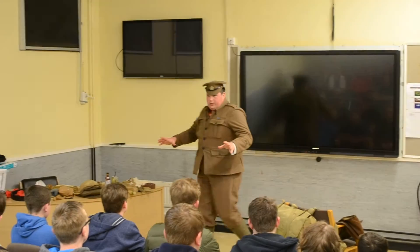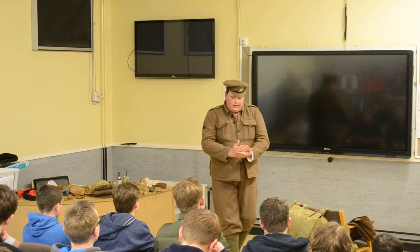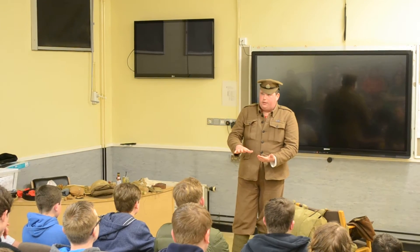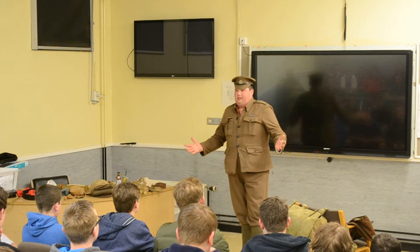Alright, quick background for why I'm dressed like this. I'm what's called a living historian. What that is, you study a particular time of history and what you do is you then borrow the kit, dress up and live it. That's basically it.